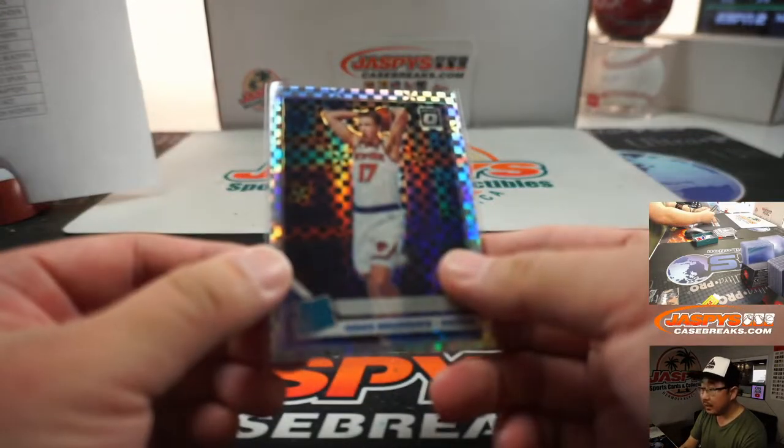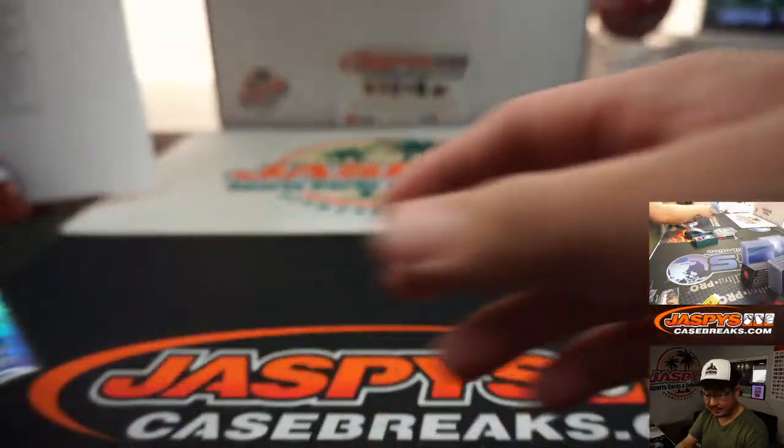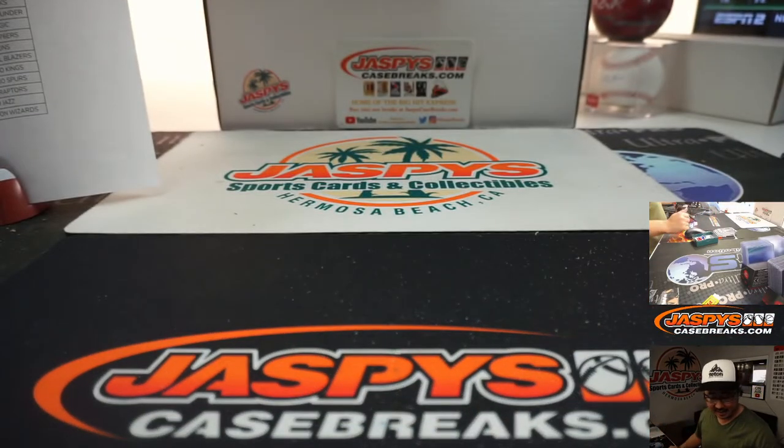All right, and there you go. Thanks for watching everyone. This was Random Team 6, which sold out before 5. Number 5 is coming up next.